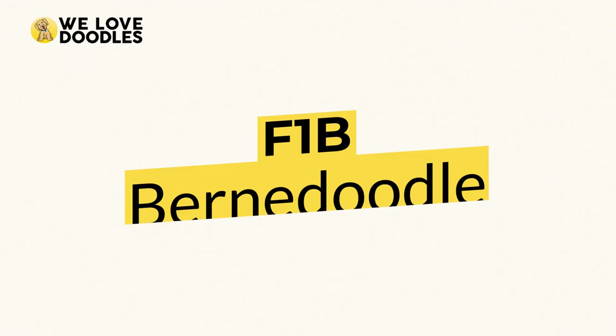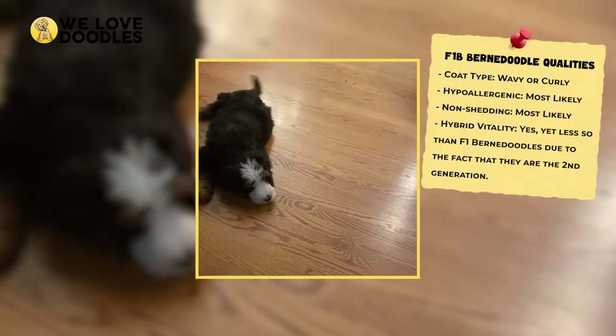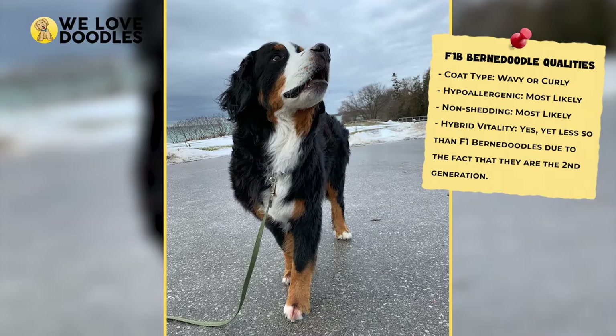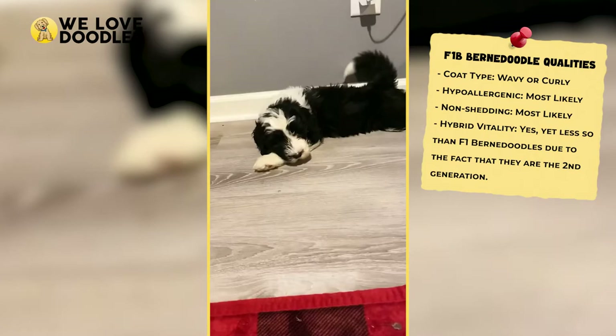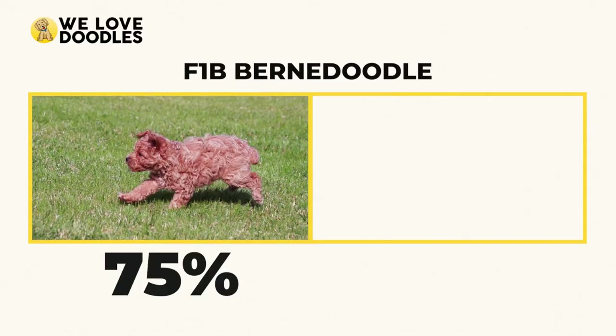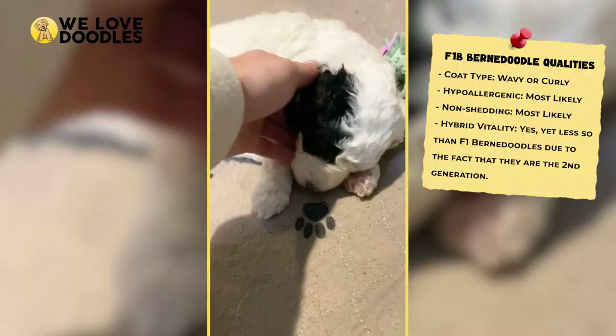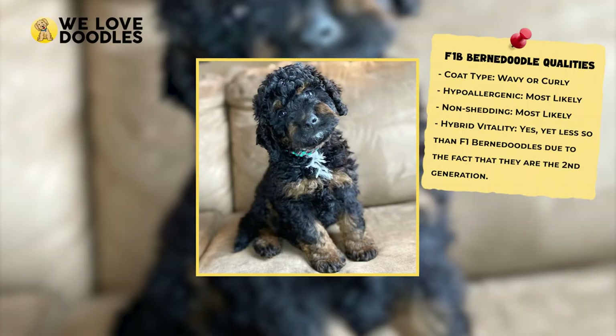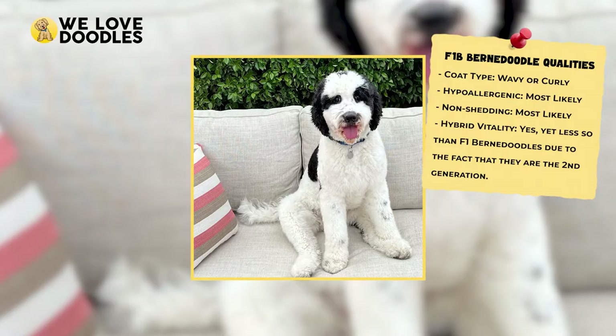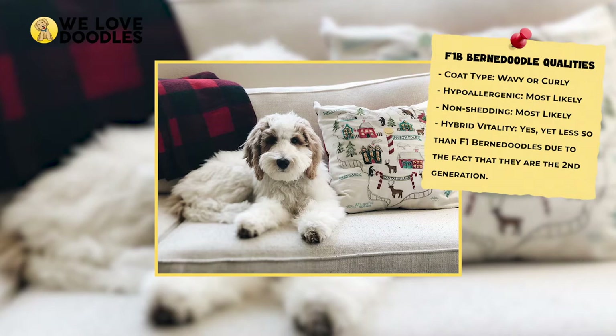The F1B Bernedoodle is a cross between an F1 Bernedoodle and one of the original purebred lines, either a 100% Standard Poodle or 100% Bernese Mountain Dog. Usually, F1B Bernedoodles are a cross between F1 Bernedoodles and 100% Poodles, as breeders favor coats that don't shed and are hypoallergenic. The F1B will be 75% Poodle and only 25% Bernese Mountain Dog, making it a safer pick for people with allergies or who prefer non-shedding dogs. Because it results from an F1 Bernedoodle and a Poodle, it is scientifically referred to as a backcross, which is where the B comes from. We do trade in a bit of hybrid vigor that is lost between F1 and F1B.